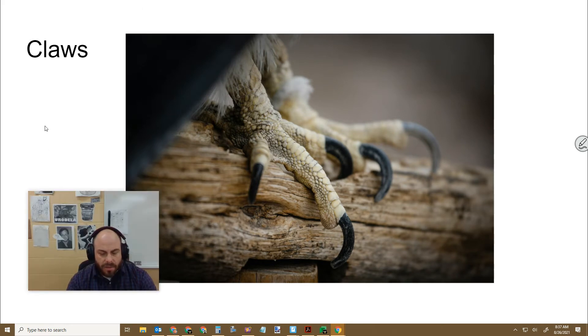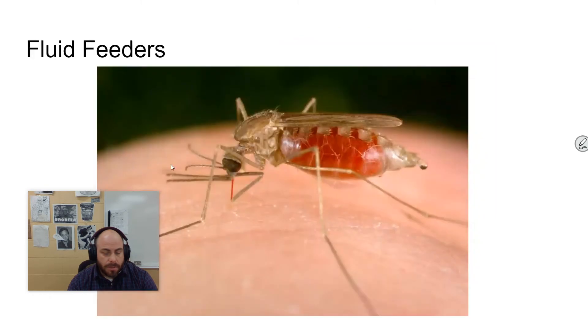Claws are another type of adaptation — some sort of raptor bird has big claws to catch food. Some animals use their mouth parts to catch food, like a lot of insects in particular, and frogs use their tongue. So there are a lot of adaptations for predators. Some animals are fluid feeders, which means they literally feed on the fluid of other organisms. Here's a mosquito feeding on a person — you can see its modified mouth parts for getting into the fluid of another organism and filling itself with their juices.